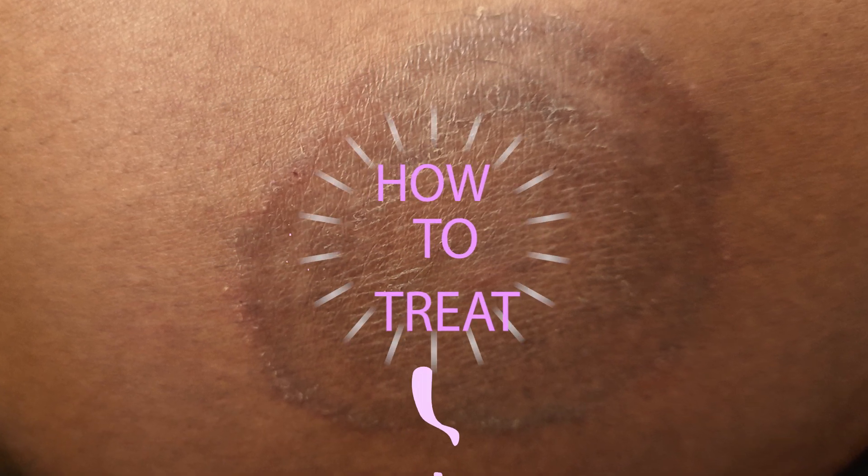You must be confused whether you are having ringworm. At the end of this video, you can clarify this. As a dermatologist, I will show you how you can clear ringworm infection. Let's move to today's topic.